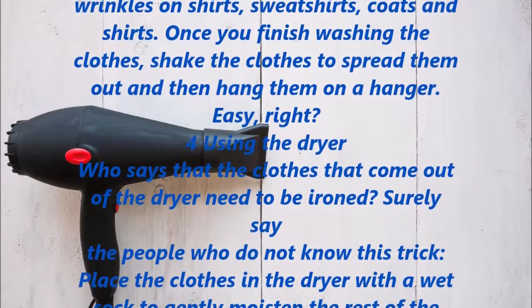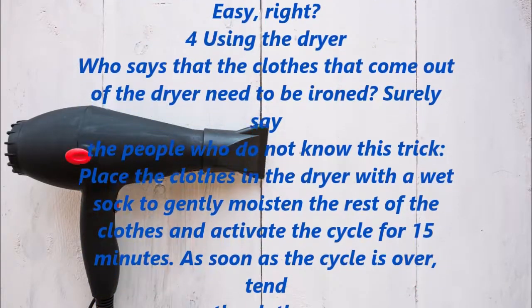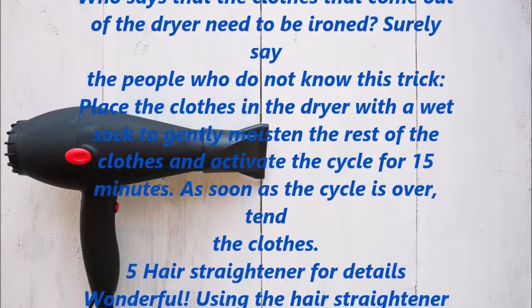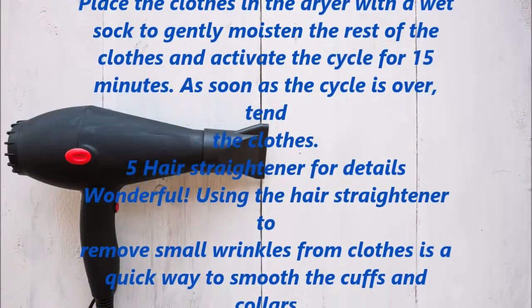Using the dryer. Who says that clothes that come out of the dryer need to be ironed? Place the clothes in the dryer with a wet sock to gently moisten the rest of the clothes, and activate the cycle for 15 minutes. As soon as the cycle is over, fold the clothes.